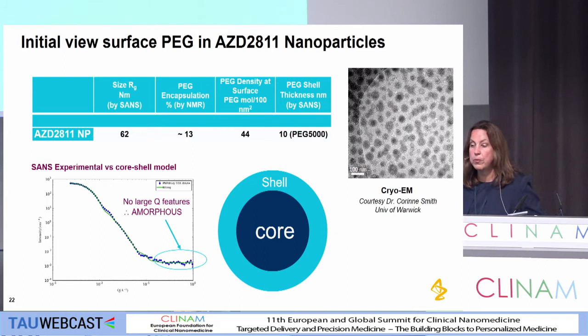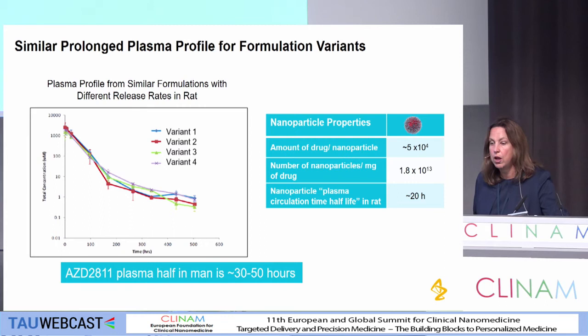We have some initial view from the SANS data — and I know there's a lot of debate into what models to use — but this shows some initial view supporting the fact that we think we have an amorphous drug and palmitic acid in the particle, and giving us a view of the number of PEG chains, suggesting that we have, in fact, got a very dense layer, which is supported a little bit by the cryo-EM. This is certainly very much ongoing work, but I thought it was useful to give a flavor of what we're trying to do.